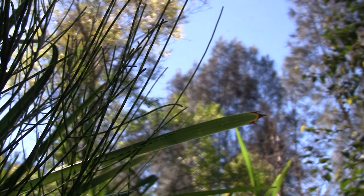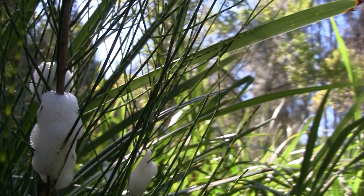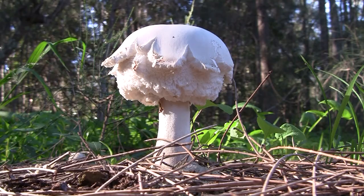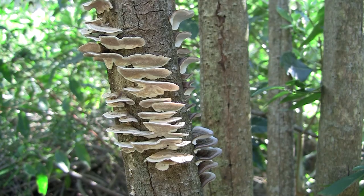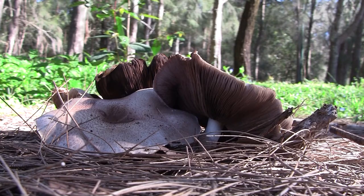The nymph of the spittlebug creates a white frothy secretion to protect it from dehydration and from parasites and predators. In fact, when you look closely, all sorts of things are going on — like these fungi, which break down dead organic matter to become food for surrounding plants.